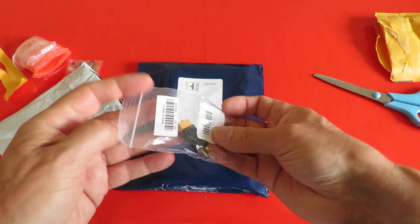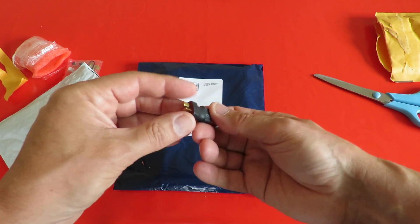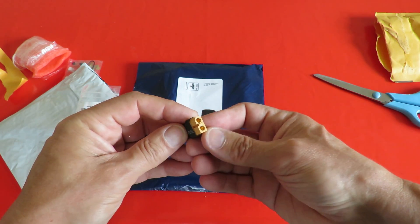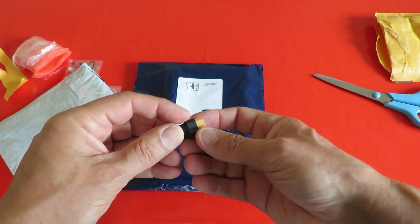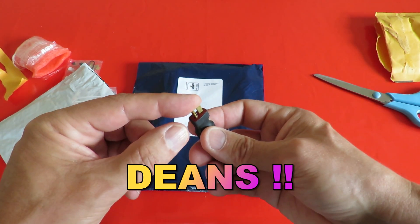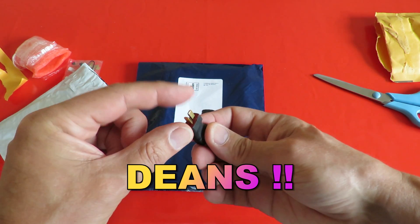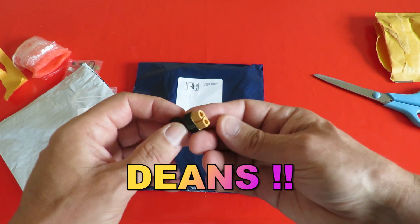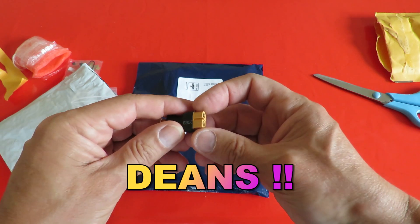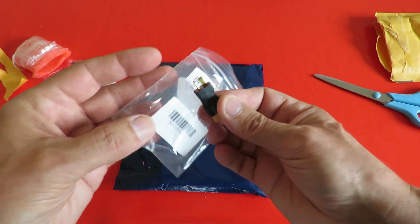It's just an adapter, so that I can plug into the battery and plug into the charger. Because one of the batteries I've got, it's got these — I think they're called Deans connectors on it. Which is fine, except my battery charger, I don't have a Deans adapter on it. But I do have these — are they XT60 or something? I can't remember. Details will be in the video description.